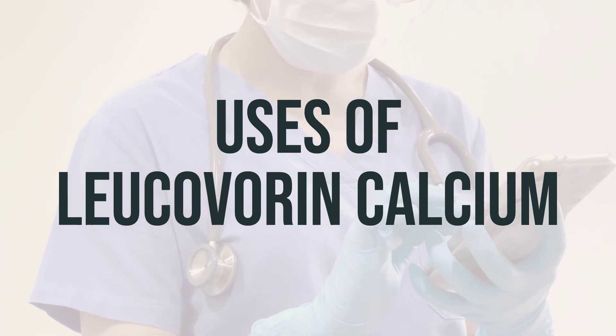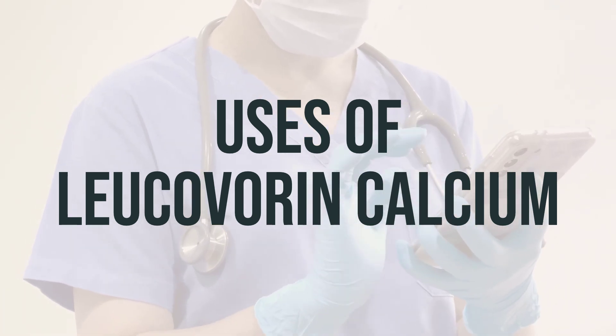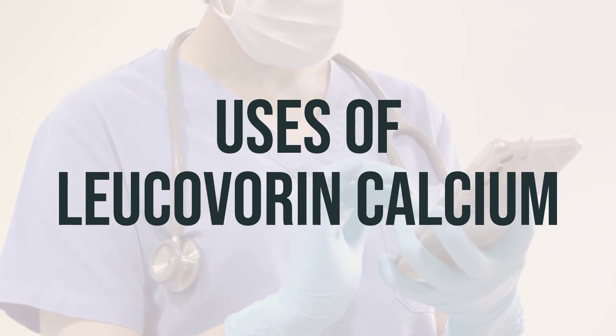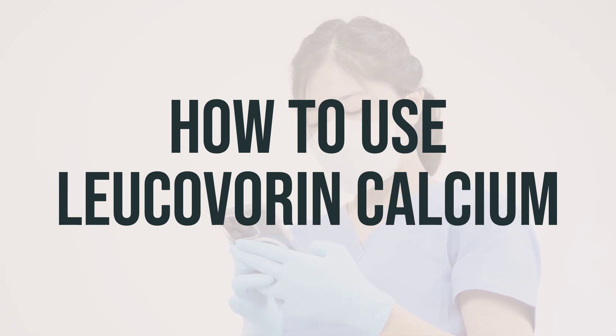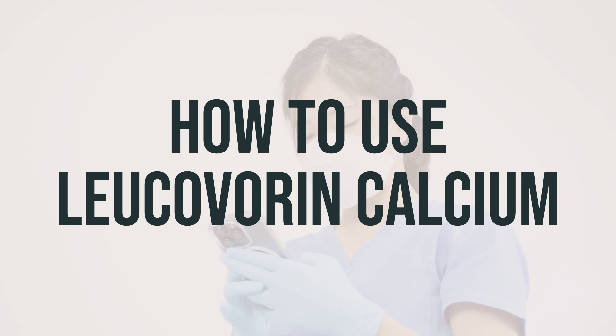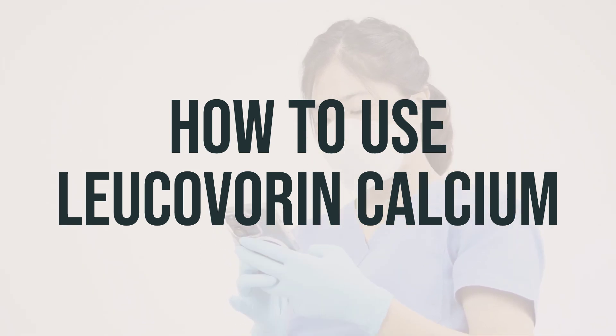It's important to take this medication as directed by your healthcare provider, and to discuss any concerns or questions you may have about the daily dosage and optimal timing for taking Leucovorin calcium. You can take it by mouth, with or without food, as prescribed by your doctor. This is usually taken every 6 hours or once daily, depending on your medical condition and how you respond to treatment.